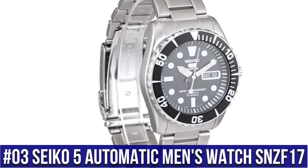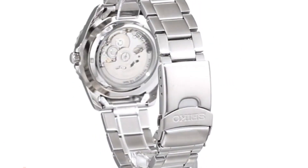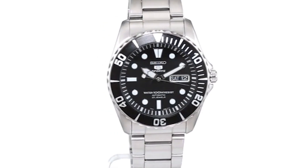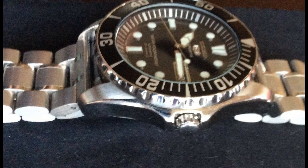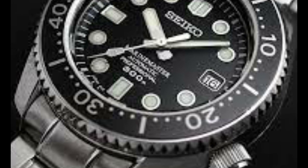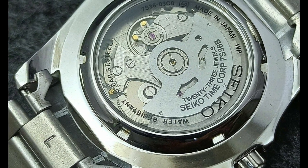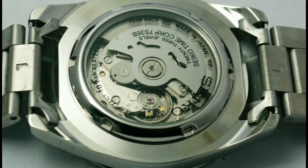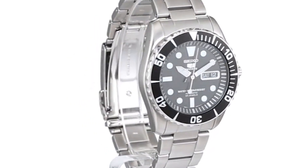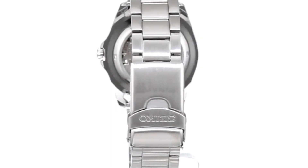Number 3: Seiko 5 Automatic Men's Watch SNZF17. Item shape: round. Dial window material: Hardlex. Display type: analog. Clasp: deployment clasp. Case material: stainless steel. Case diameter: 42mm. Case thickness: 13mm. Band material: stainless steel. Band size: men's standard. Band width: 22mm. Band color: metallic. Dial color: black. Bezel material: stainless steel. Bezel function: unidirectional. Calendar: day and date. Special features: datum. Item weight: 5.29 ounces. Movement: Japanese automatic. Water-resistant depth: 100 meters.